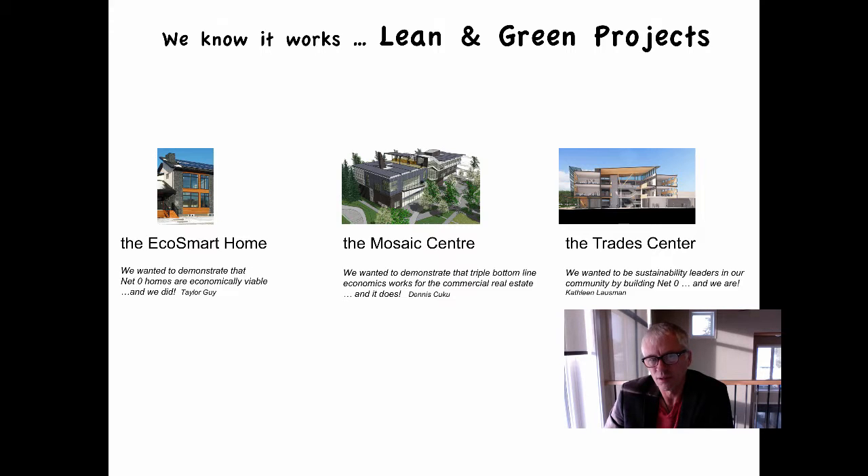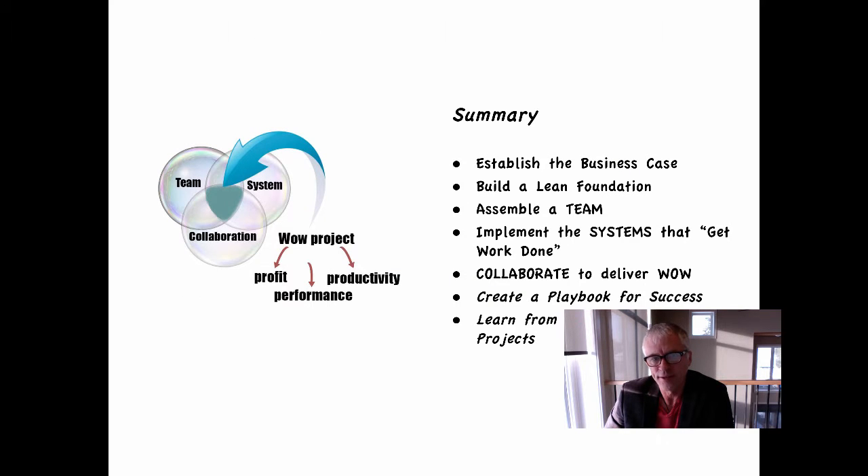Lean gets us to green, and there are successful projects that have used Lean Project Delivery to achieve net zero levels of performance. The home I'm in right now was a prefab green net zero targeted home, just built by Eco Smart Developments. The Mosaic Center is Dennis Cuckoo's project in Edmonton, Alberta — net zero at net zero additional capital cost. The Trade Center on the right is Okanagan College's second Living Building Challenge project that adopted lean project delivery to deliver a net zero project. Leaning lean to be green works. In summary: we establish the business case, build a lean foundation, assemble a team, implement systems, and collaborate to deliver wow projects.